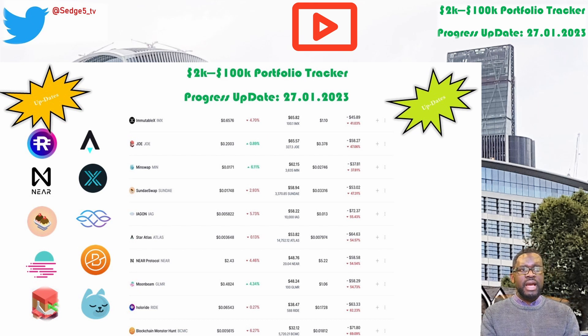Immutable X and the IMX token is next. The price for the IMX token this week is sitting at $65.8. Portfolio value is sitting at $65.82. Week on week we are up by a respectable 21.6%. Overall we're still down 41%, which puts Immutable X and the IMX token among the worst performing positions within our 2k to 100k portfolio challenge for this week.